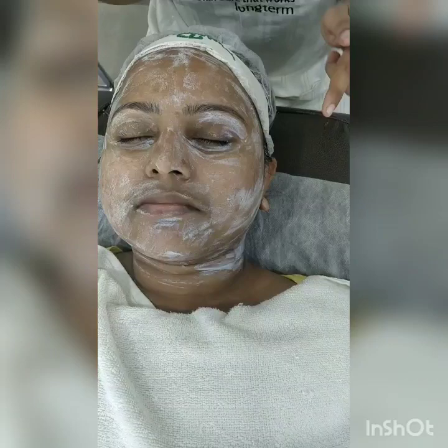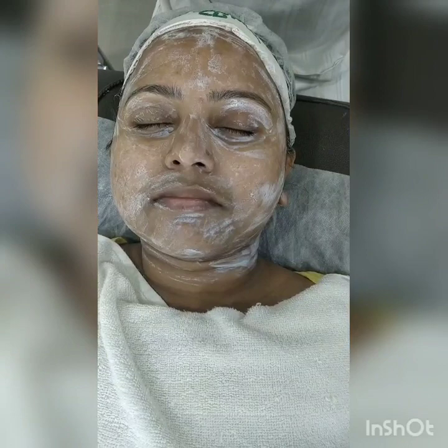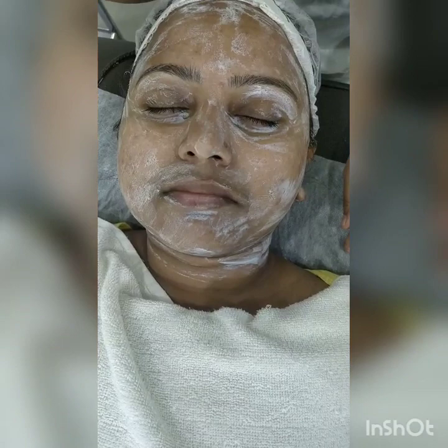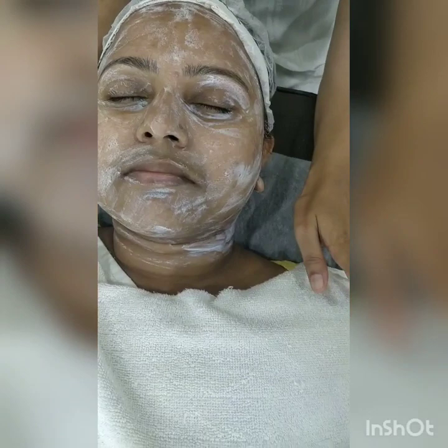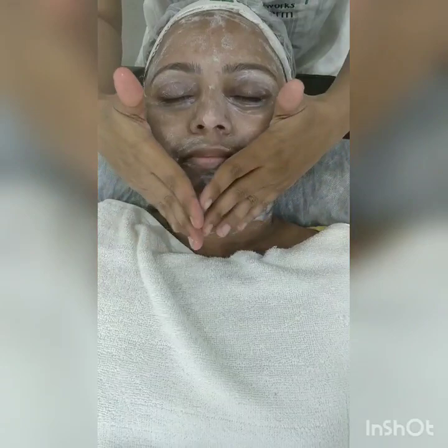You have to apply the Papain Peel in a uniform form like this. You can even apply on the eye contour area and even on the lips — because many times your client has dark circles, and when the face is clean, your dark circles enhance more. You can leave this for three to five minutes. After three to five minutes, you can give a steam on top of that, emulsify, and remove it. I am just making my product loose and giving steam on top of that.